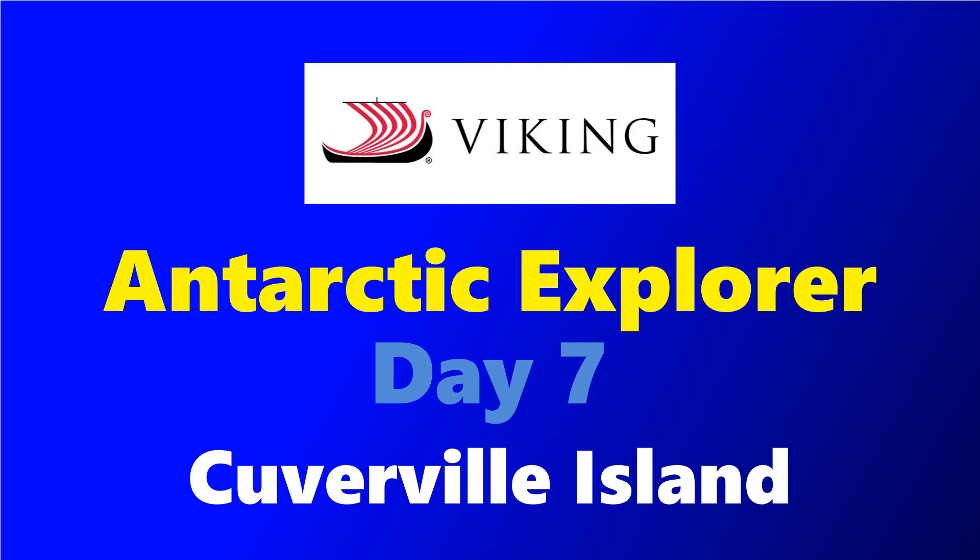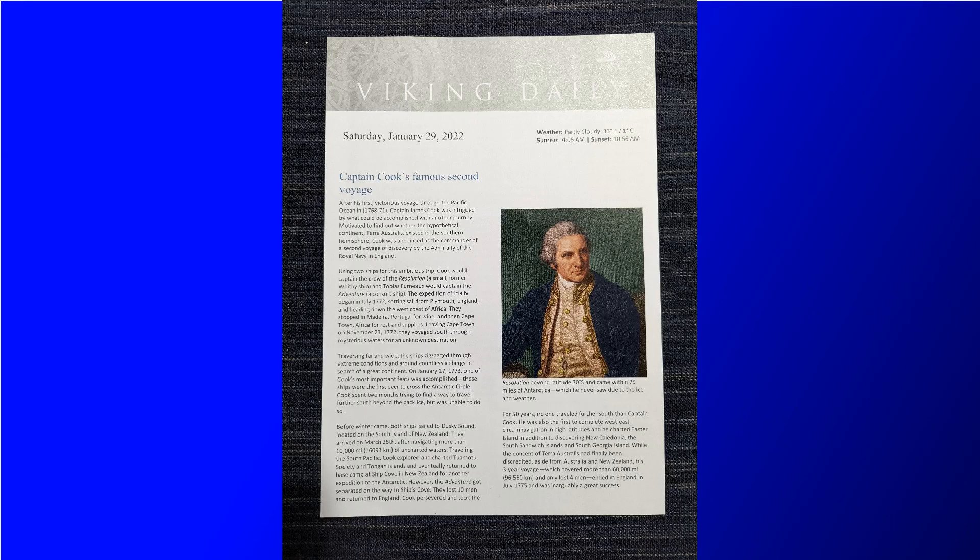Hey, it's Jeff and we're back for day seven on the Viking expedition ship Octantis on the Antarctic Explorer cruise.